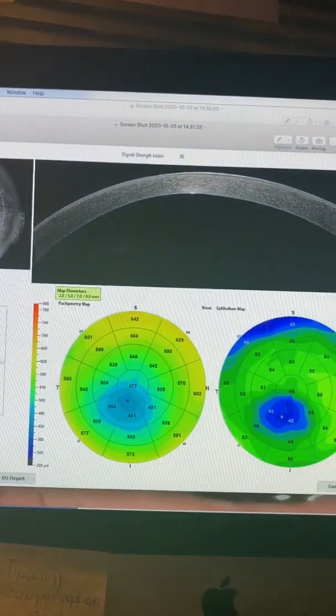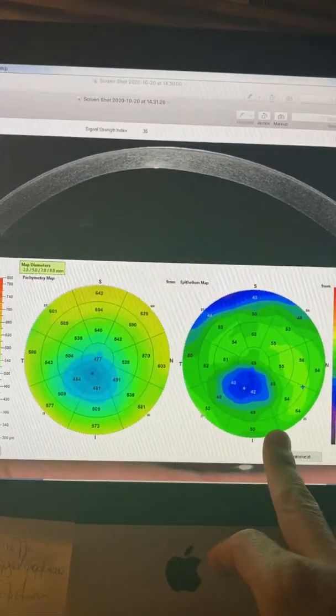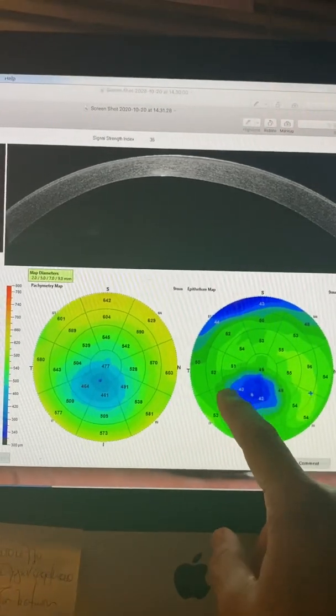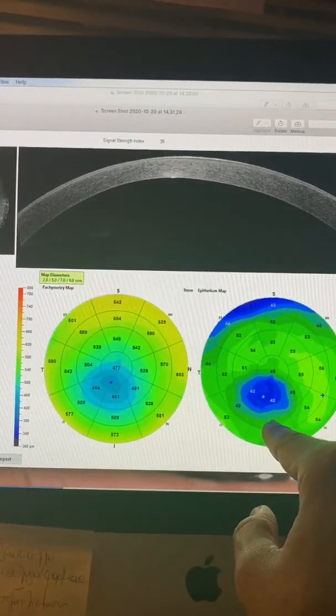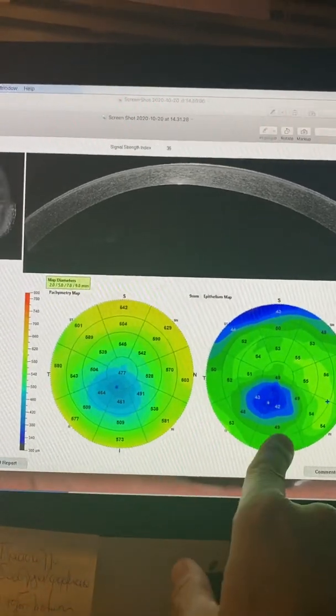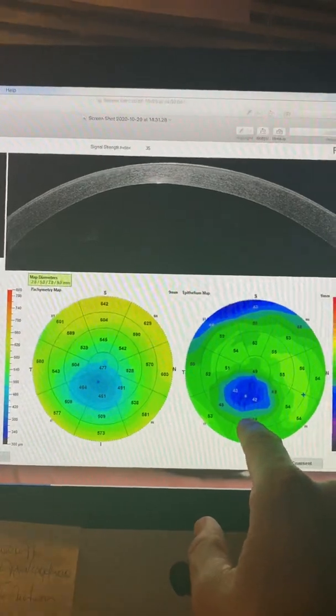We'll jump into looking at what her right eye, her other eye looks like today. The keratoconus present here is obvious. There's not much epithelial remodeling, kind of confirming the age. This lady is 50. We consider keratoconus with such mild epithelial remodeling inactive at this point.